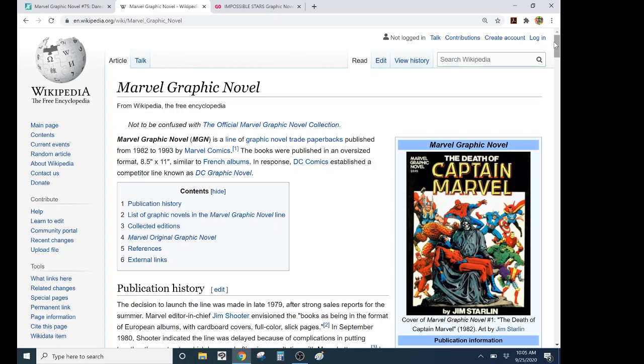So this is a Marvel graphic novelist — a line of graphic novel trade paperbacks. I know I just said graphic novels and trade paperbacks are different things. It's also a publishing term, but generally in comics, trade paperback means a collection of floppies put together, usually because they're consecutive or of one storyline — or original graphic novelists. And then in manga they say OGN to make it even more definitive. The books were published in an oversized format — 8.5 by 11 inches, similar to French albums. In response, DC Comics established a competitor line known as DC Graphic Novel.